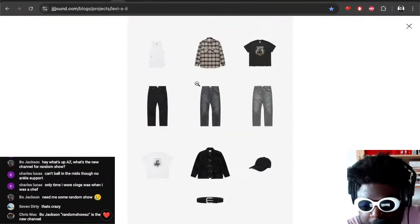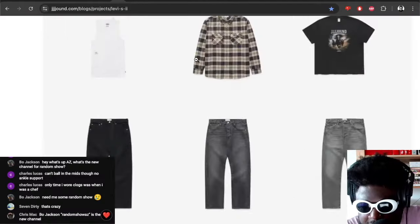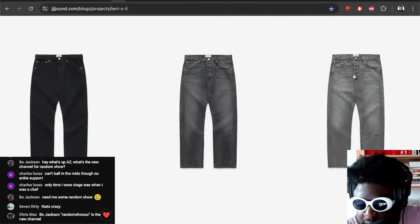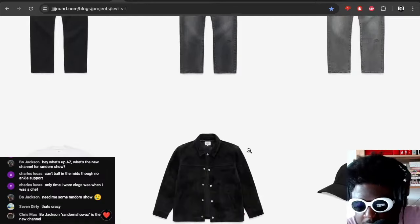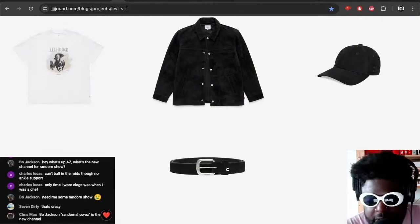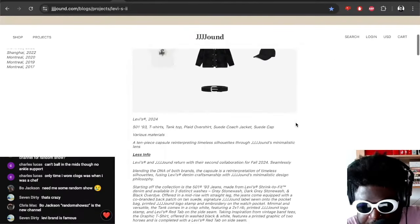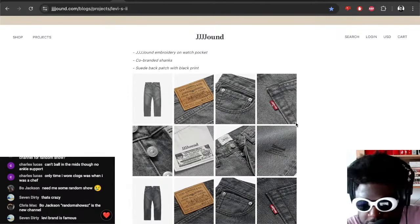Personally, if I was going to pick the standout pieces, I would definitely say it's the Jound shirt with the horses, the plaid shirt, the light grey and charcoal colour jeans, and of course the over shirt and the belt — those would definitely be my favourites. But I think they could have done this in-house if they wanted to.